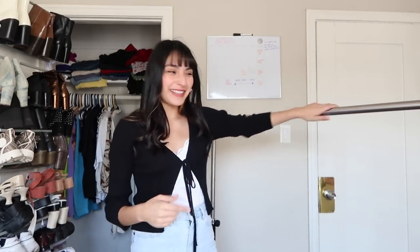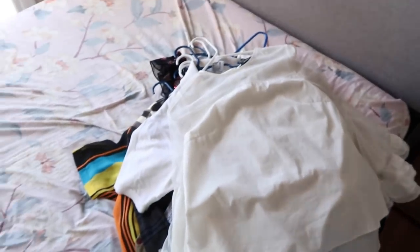We did it — all my tops are good to go! I'll show you the pile of everything I'm going to be posting on Depop. Tops are done, now let's move on to some bottoms.